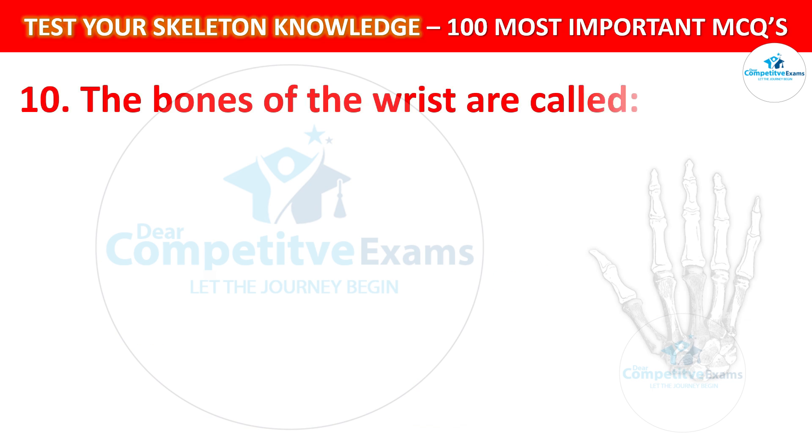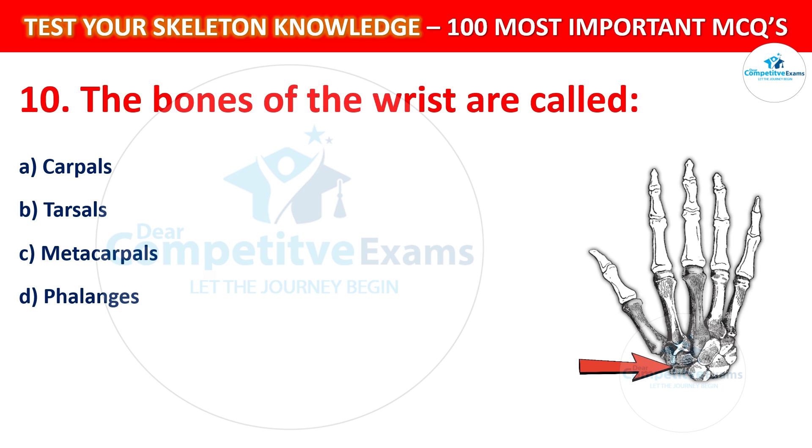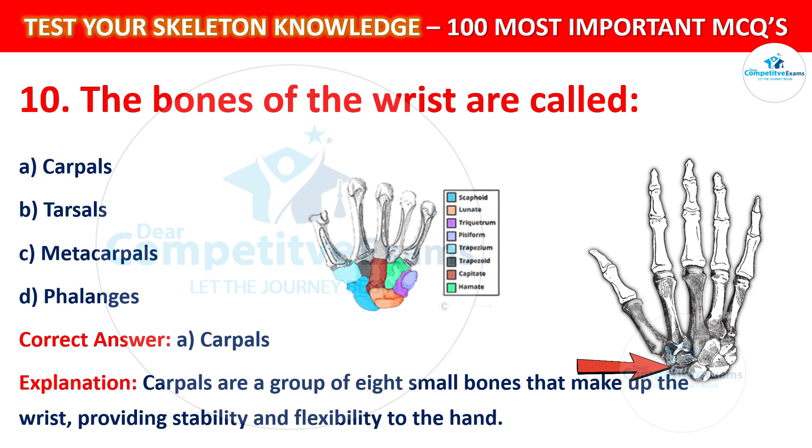Question number 10: The bones of the wrist are called? Your options are: Carpals, Tarsals, or Metacarpals. The correct answer is Carpals. Carpals are a group of 8 small bones that make up the wrist, providing stability and flexibility to the hand.